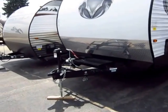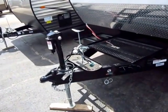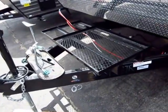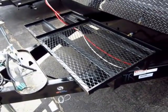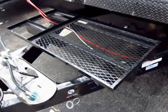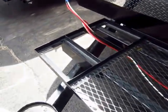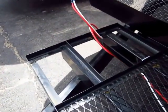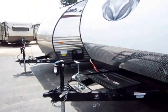Starting right here at the tongue, you're going to see a power tongue jack so it's easier to get this thing hooked and unhooked, set and leveled. You also notice that we have this big tray here, and this can be used for anything. Generally the idea behind it is something like a generator rack, where you could take an exterior generator and have it set and mounted on your trailer. You also have a dual battery capability here so that you can have double the dry camp time if that is your intention.